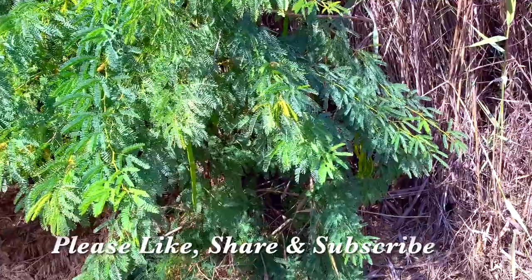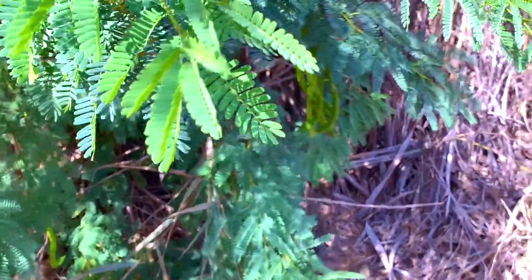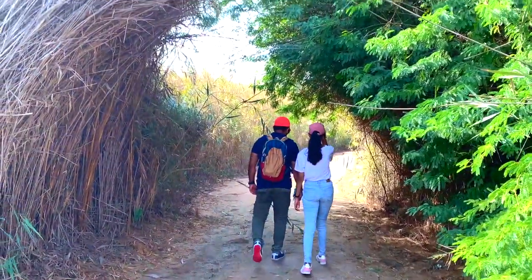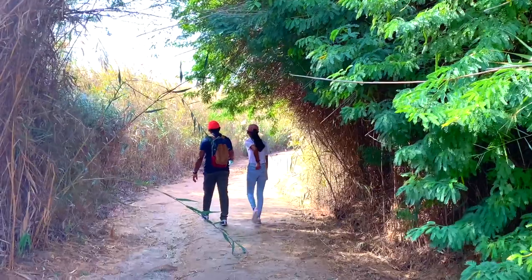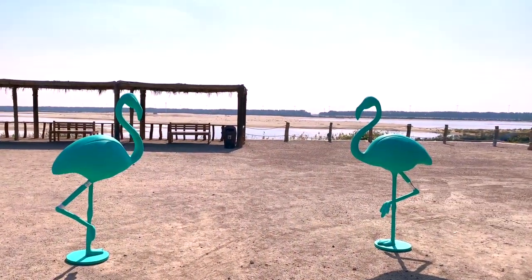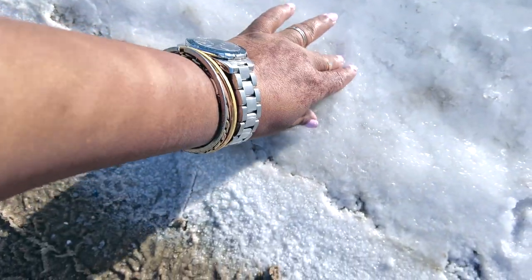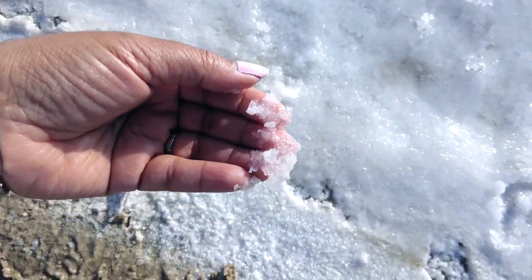So we are taking the same trail back to our car. But the good thing is we spent a good amount of time in nature, soaking in the sun and walking our way away from phones and internet. Hope you have liked my video. In my next video, I will take you to the Abu Dhabi salt lakes. If you like my videos, please like, share, and subscribe to my channel.